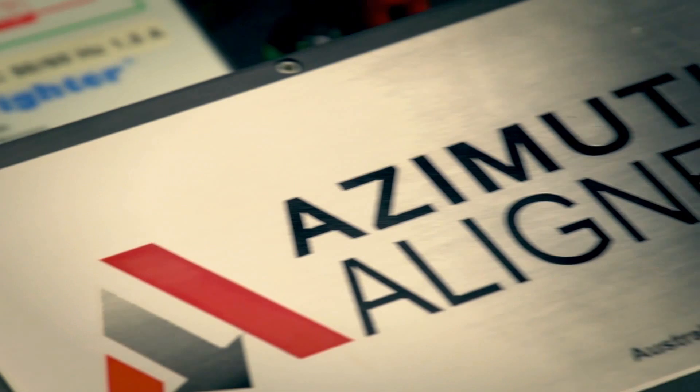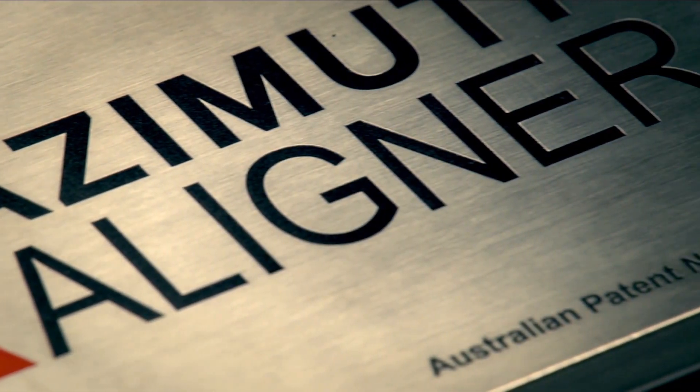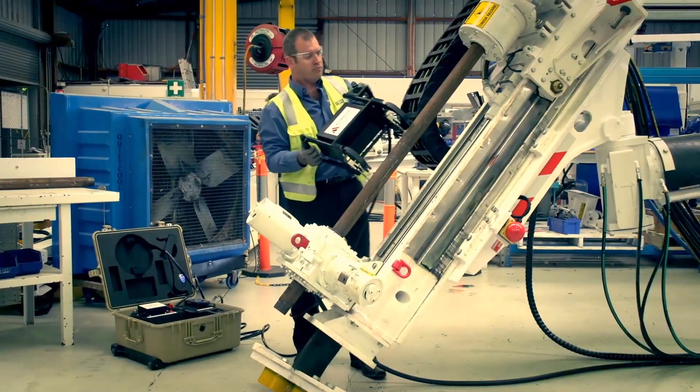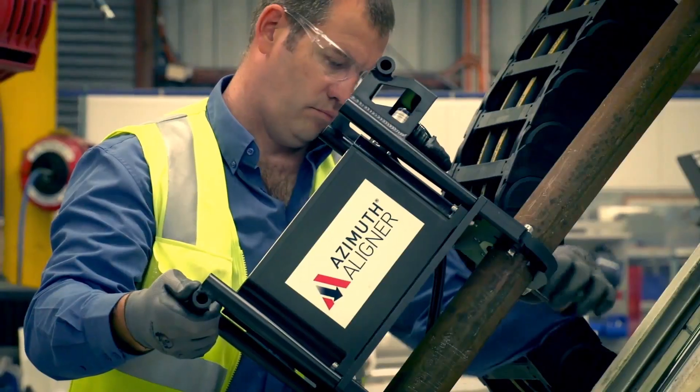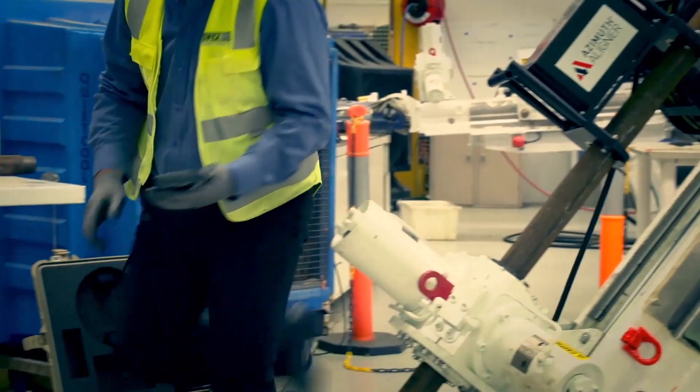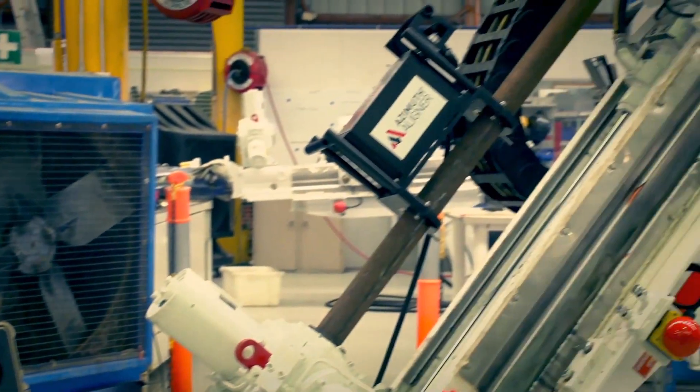For companies operating in mining or civil engineering who want to improve the productivity and precision of drilling operations, the Azimuth Aligner provides an effective solution, helping you to save time and money. The Azimuth Aligner is a north-seeking gyro that operates in an underground environment.